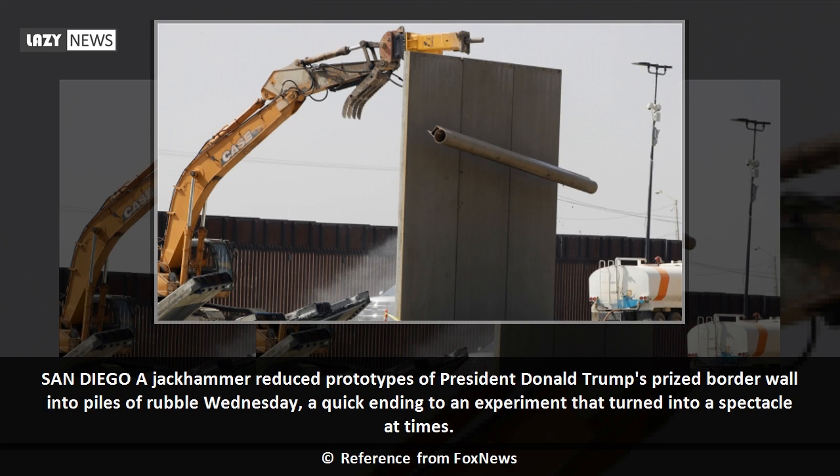San Diego. A jackhammer reduced prototypes of President Donald Trump's prized border wall into piles of rubble Wednesday, a quick ending to an experiment that turned into a spectacle at times.